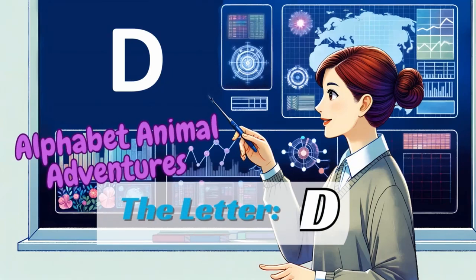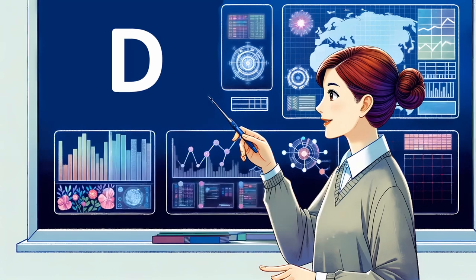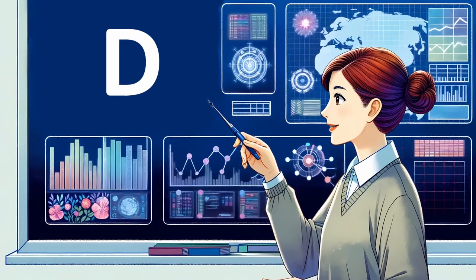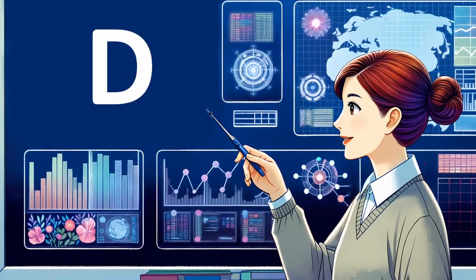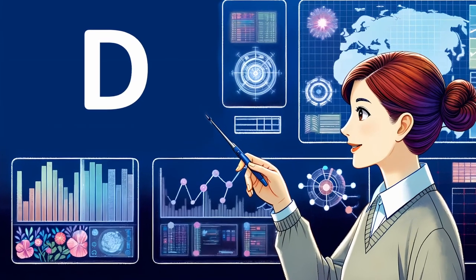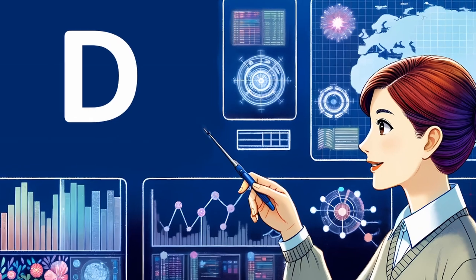Alphabet Animal Adventures — D. Welcome to Spell & Story Playhouse, where we embark on a magical journey through the alphabet, meeting delightful animal friends along the way. In each episode, we'll discover new animals, learn about their unique traits, and have tons of fun exploring the world of letters. Today we're starting with the letter D. Are you ready to meet them and learn some awesome words? Let's go!